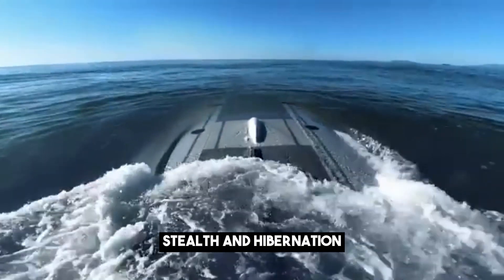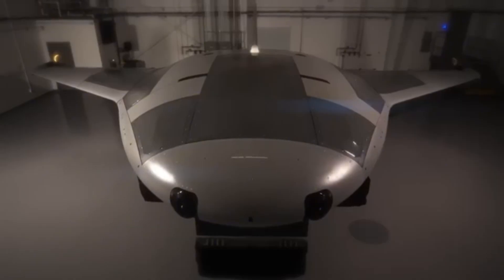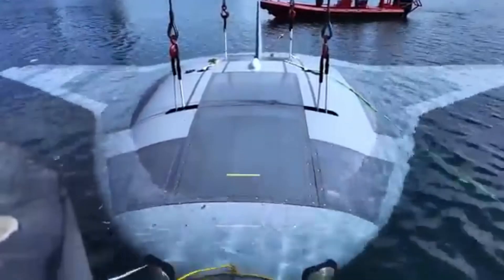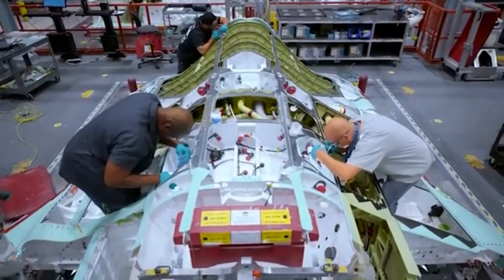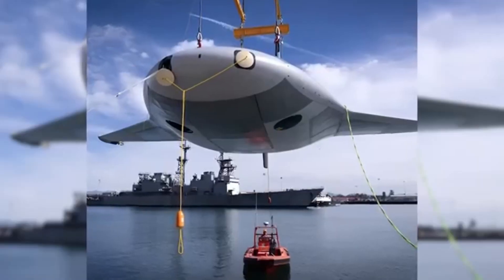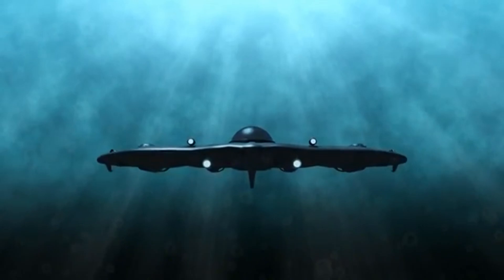In terms of stealth and hibernation, unlike traditional submarines, the Manta Ray can anchor itself to the seafloor and hibernate, effectively becoming invisible to enemy sonar and radar. This allows it to remain undetected for months, waiting for the perfect moment to strike or gather intelligence — a feature particularly concerning for China, which has invested heavily in anti-submarine warfare (ASW) technologies. Its advanced AI also enables it to perform complex missions without human intervention, allowing it to navigate through minefields or conduct reconnaissance in heavily guarded waters without putting personnel at risk.